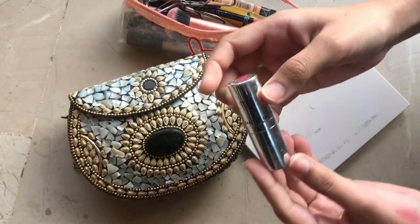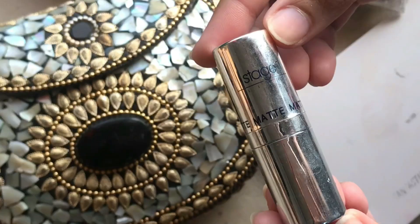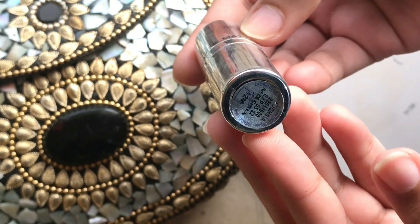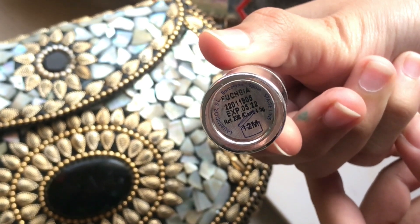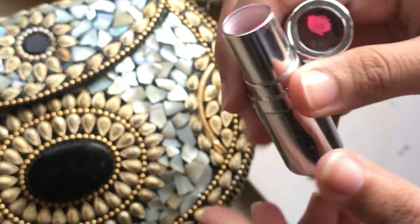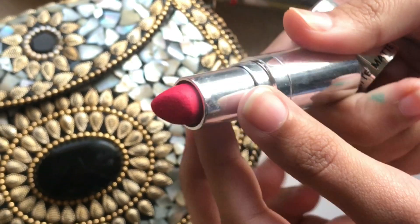First of all, it is lipstick — the most essential part of your makeup. It enhances your features and it's so cute. I have a Stage Line lipstick in fuchsia — it's a very, very neon pink, fuchsia pink.